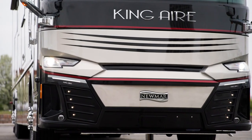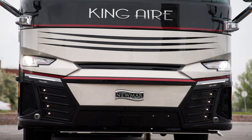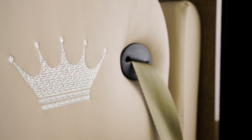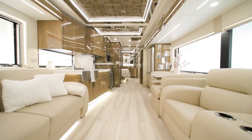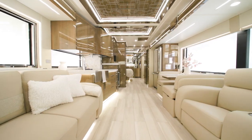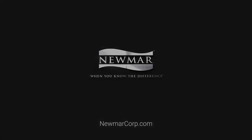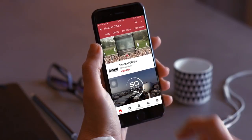The 2023 King Air is nothing short of opulent and without a doubt is one of the most luxurious coaches on the road today. It has to be experienced to fully appreciate just how many features this coach offers. On behalf of everyone here at Newmar Corporation, we want to thank you for joining us on this tour of the 2023 King Air. For more information, visit your nearest Newmar dealer or visit NewmarCorp.com today. Subscribe to our YouTube channel and turn on notifications so you're the first to know when we add new product videos.